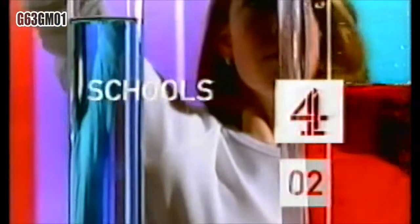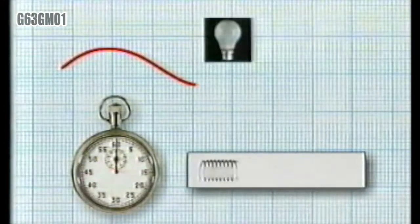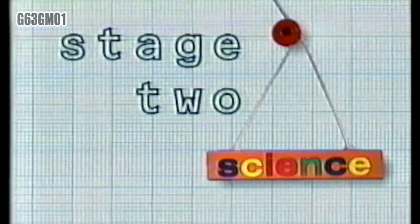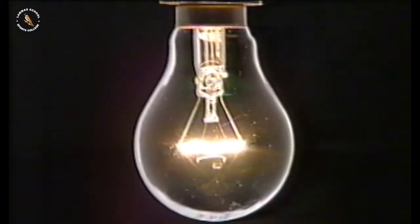Continuing with Channel 4 Schools, welcome to the world of science. This is electricity from the moon. No, I didn't believe it either, but it's true.